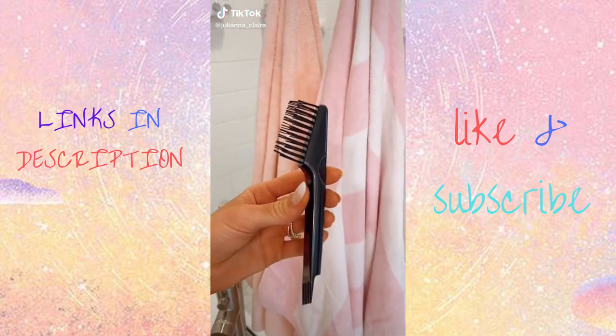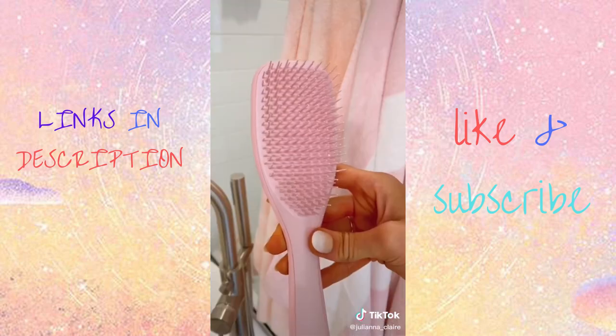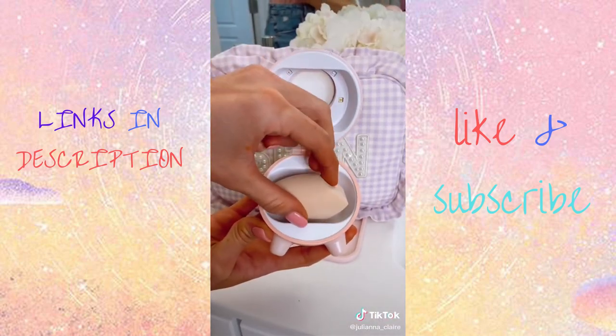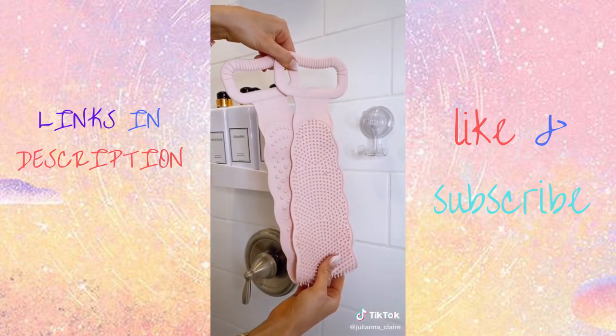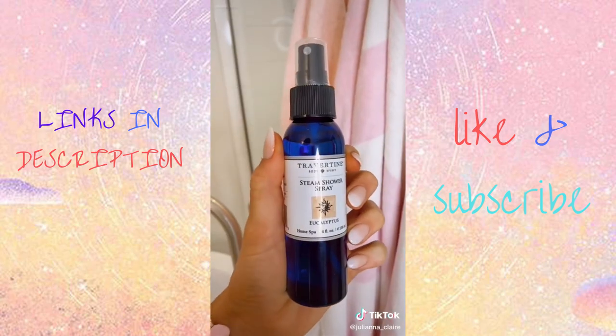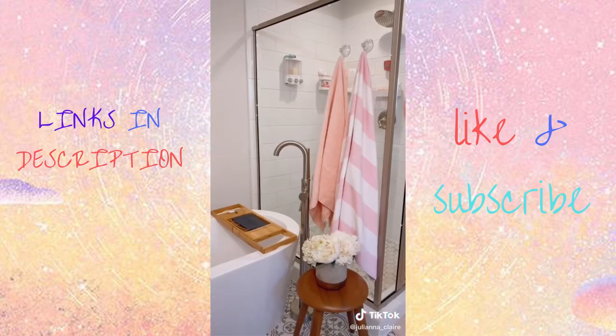Amazon Bathroom Favorites. This hairbrush cleaning tool is super easy to use and makes your brushes look like brand new. Get rid of bacteria and keep your beauty blender, brushes, and jewelry sanitized with this mini UV device. This silicone body brush makes it easy to clean and exfoliate hard-to-reach places. And this eucalyptus spray creates a steam spa in your shower — one to two sprays is all you need for a spa-like experience.